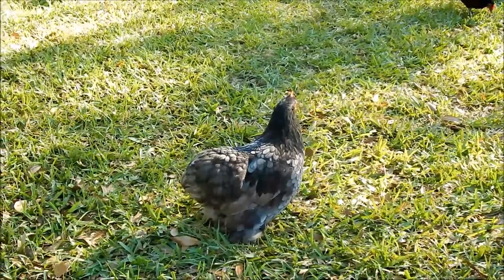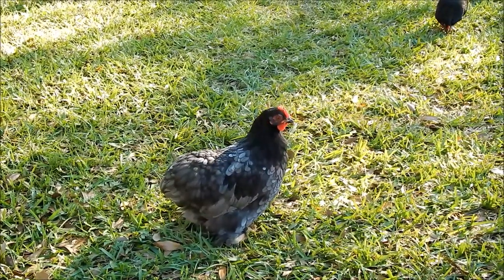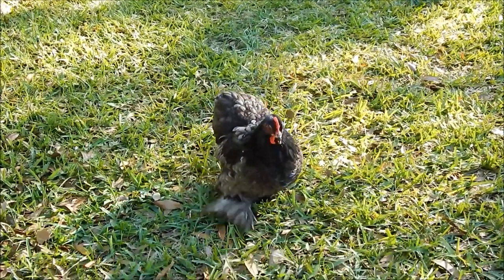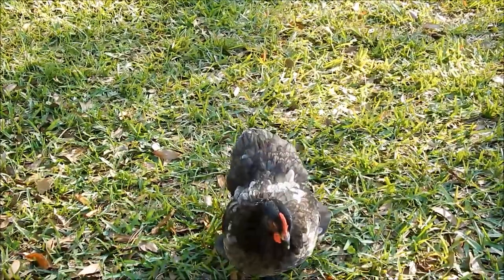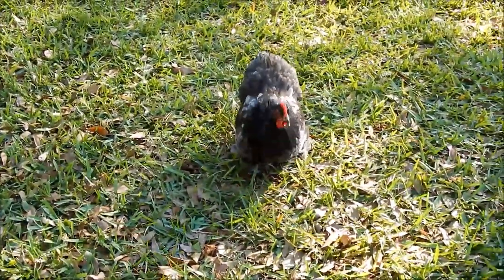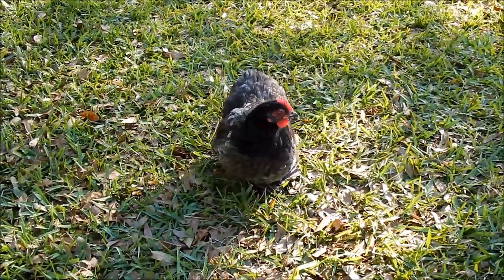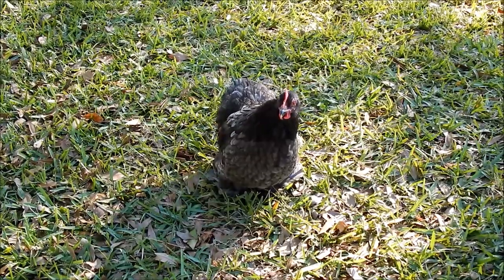So this gorgeous little lady is a Bantam Cochin Hen. Very friendly, docile birds, great pets for kids, show birds, gentle — absolutely gorgeous bird.